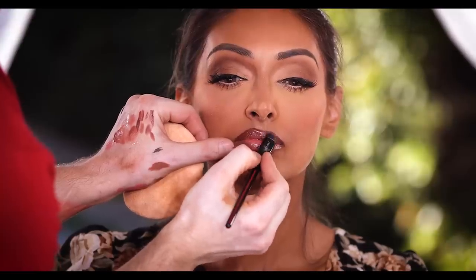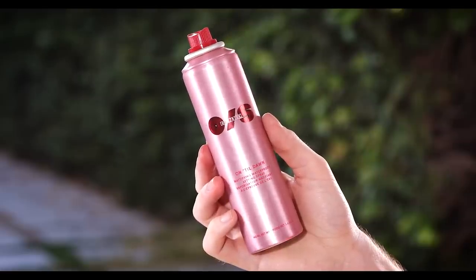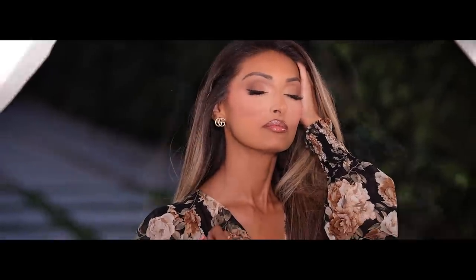Lastly, I'm using the One Size Until Dawn Setting Spray to set and lock the makeup into place — and that's the final step for this full glam look. I hope you all enjoyed today's tutorial! If you did, be sure to give this video a big thumbs up and subscribe to the channel. You can also check out more of my work on my Instagram at Makented by Spencer, and until next time I'll see you soon.